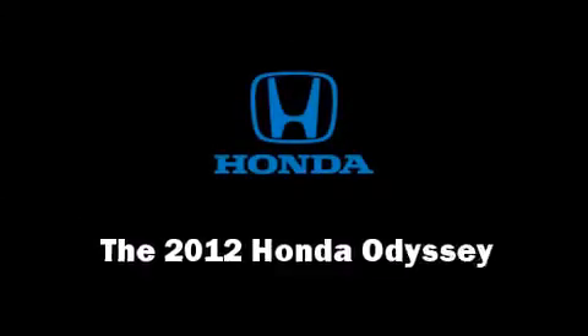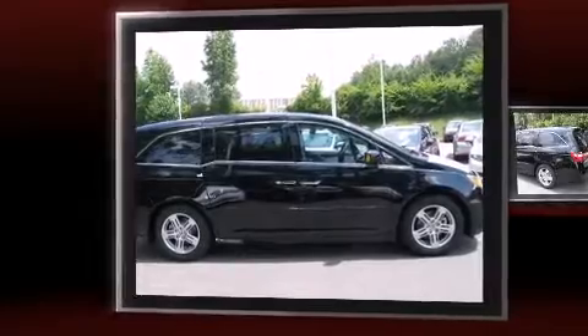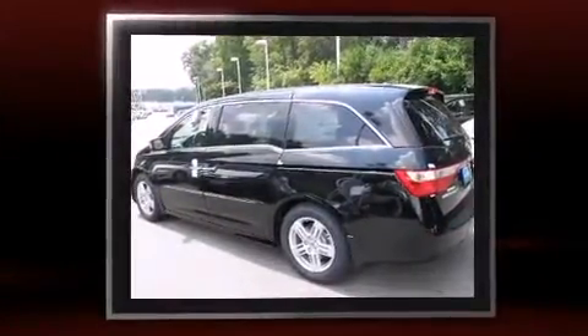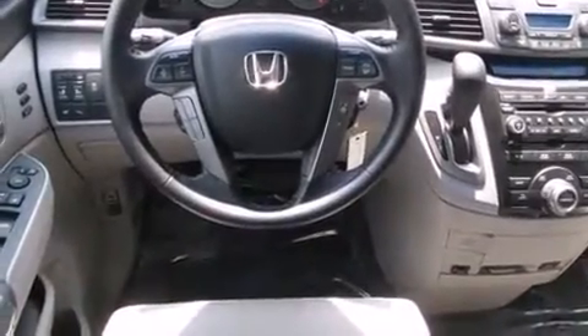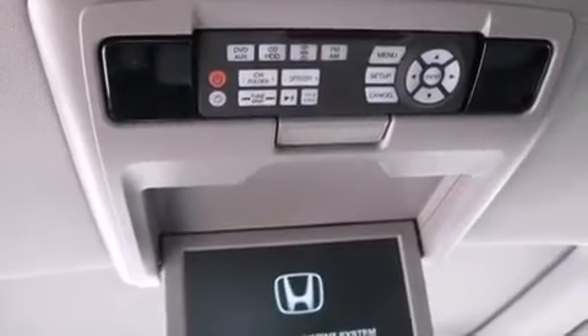The 2012 Honda Odyssey features an automatic transmission, front-wheel drive, and a 3.5-liter six-cylinder engine. Top features include heated front seats, leather upholstery, front fog lights, turn signal indicator mirrors, a power liftgate, and remote keyless entry.